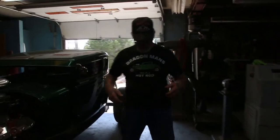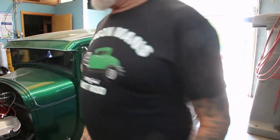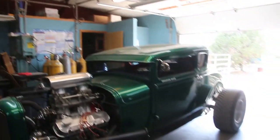Look what we got — the new t-shirt. It just came out, got it on this morning. Beautiful job she did. Look at the back: Hot Rod Museum. Let me show you a few other t-shirts and stuff we have here.